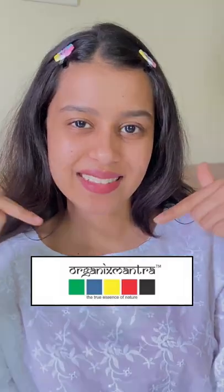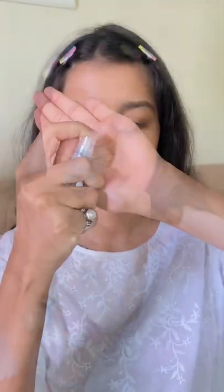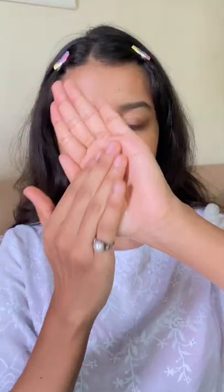Here are my favorites from Organics Mantra. The first is the Witch Hazel Astringent Vitamin C Toner. Take an appropriate amount of the toner into your hand or a cotton pad and apply it gently across your face.